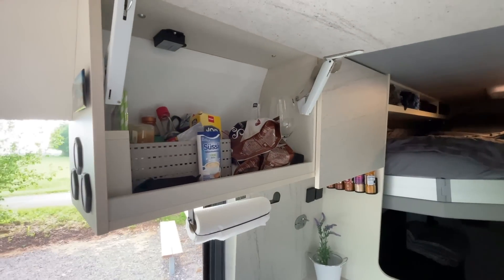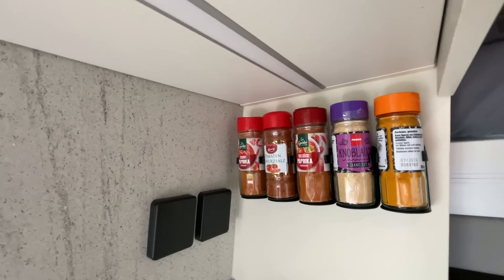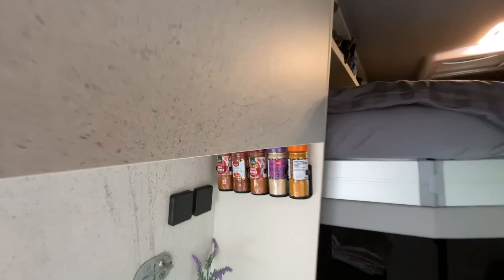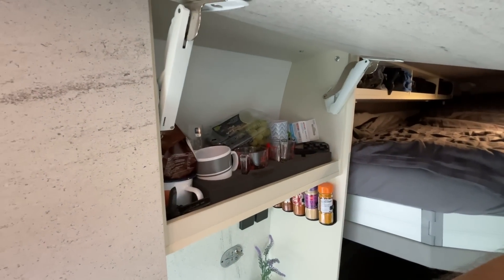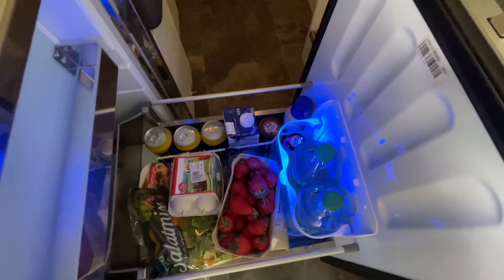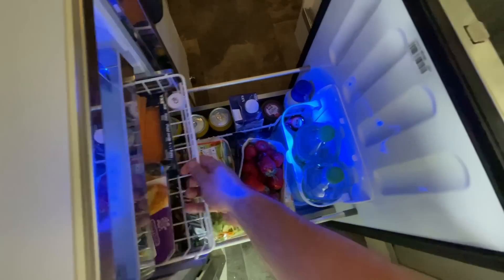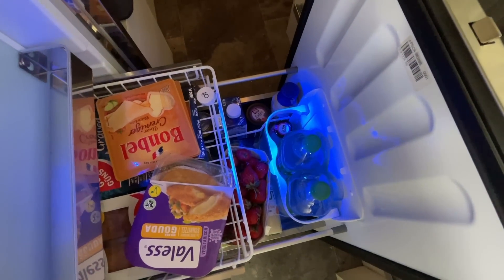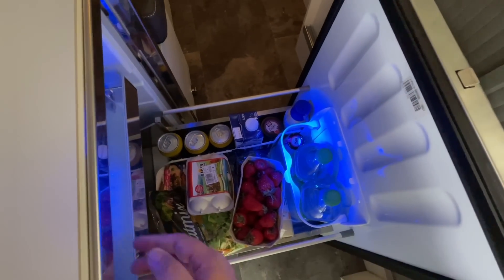Kaffee natürlich wichtig, Gewürze stehen hier auch. Das Gewürzregal übrigens auch hier neu im Van – verlinke ich euch alles. Und hier oben dann die Tassen. Jetzt ist gar noch ein bisschen Obst drin. Also ihr seht, wir sind reisefertig. Denn auch der Kühlschrank sollte voll sein – jawohl. Hier ist der Kühlschrank, jede Menge drin. Da oben noch ein Fach, da ist auch noch jede Menge drin. Viel Fisch, viel Käse, viel vegan, aber auch viel Obst und Wasser natürlich. Also hier ist alles voll.